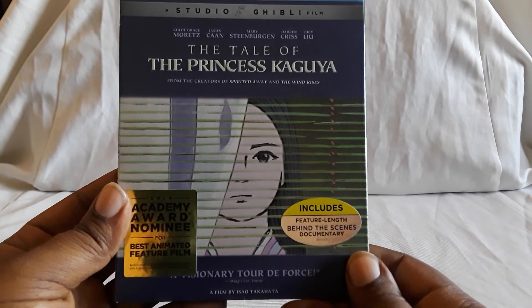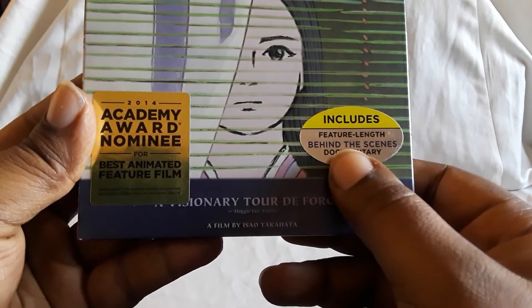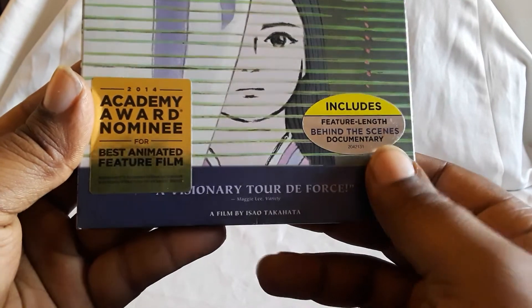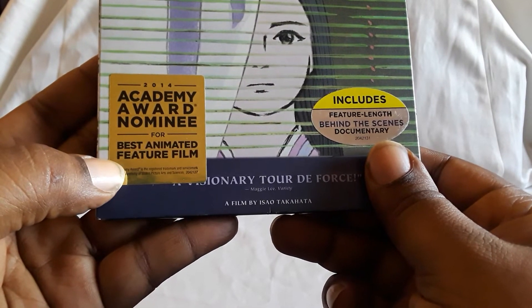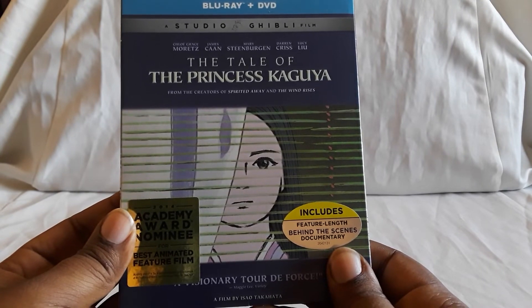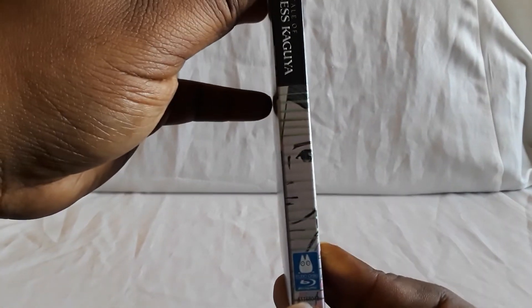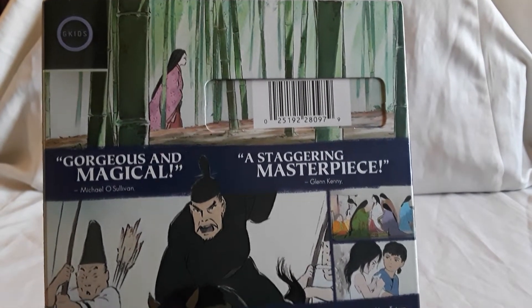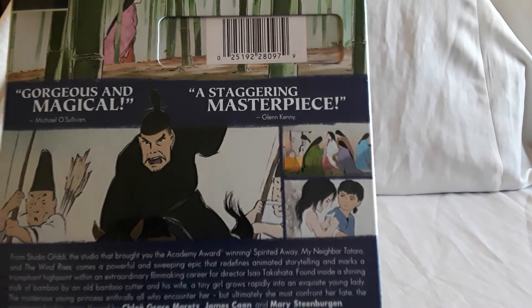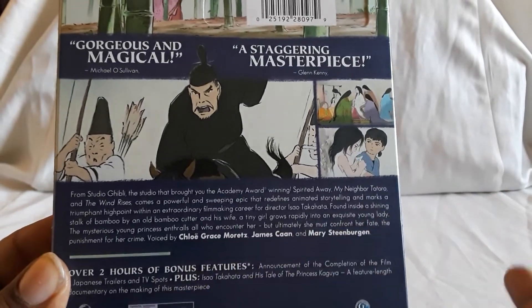The Tale of Princess Kaguya — amazing film. I love the animation style of this. You get a behind-the-scenes documentary feature and this was also nominated for Best Animated Feature Film — pretty much a bunch of them have been nominated for that. The style of animation is just amazing — it's like you're watching a moving painting, like watercolor. Here are some screenshots; this just looks incredible with the way they did it. The behind-the-scenes documentary is amazing too, and you also get the announcement of the completion of the film, which is a big thing.